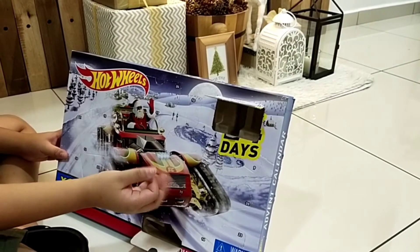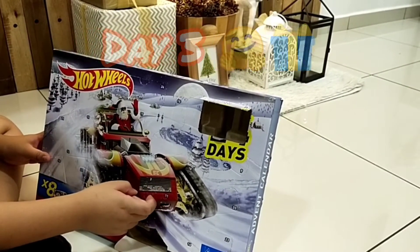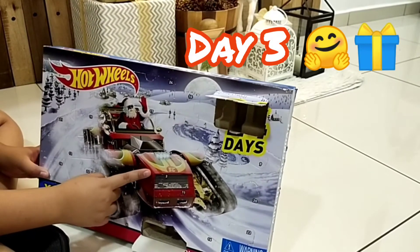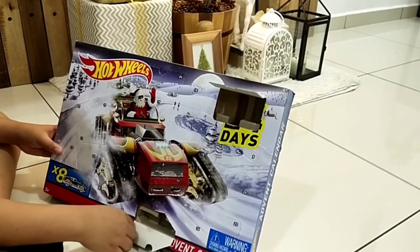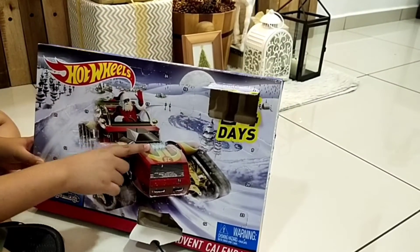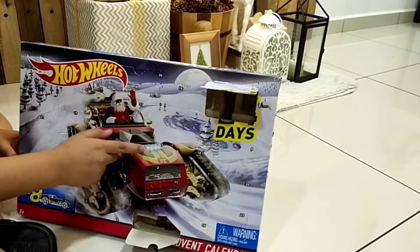Okay guys, it's now day 3 and today we're gonna be opening day 3. I'm not showing my face for some reason — I don't know why but it's part of the script, so follow the script. I'm pretty sure it's an accessory this time. Let's see what we get on day 3.